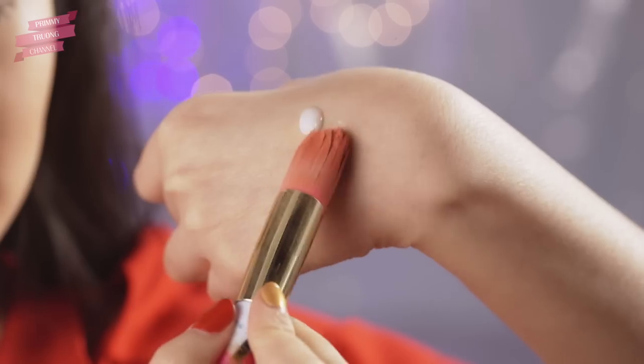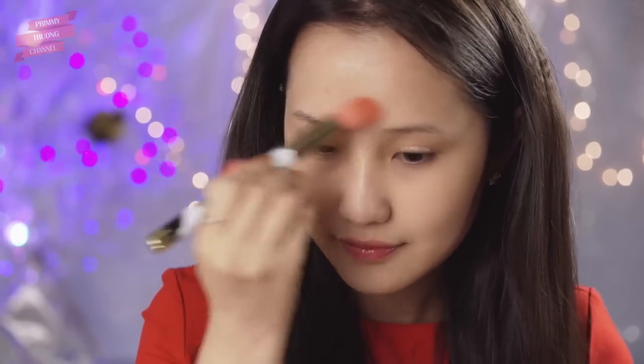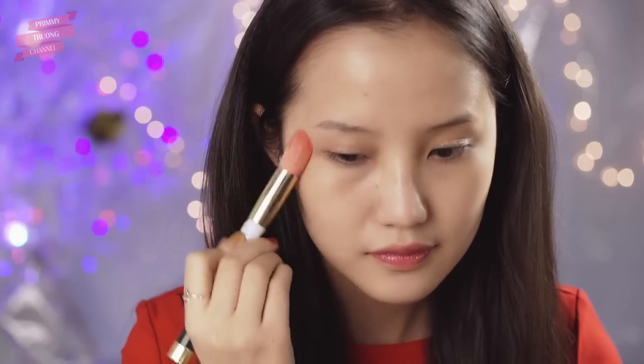Đầu tiên, mình dùng Brammer dưỡng ẩm để làm lớp lót cho lớp nền dưới da. Vì da mình là da khô nên trong mùa lạnh thường hay bị bong róc da. Brammer này sẽ giúp da mình đỡ bị khô hơn, cho lớp nền đẹp và tự nhiên hơn.